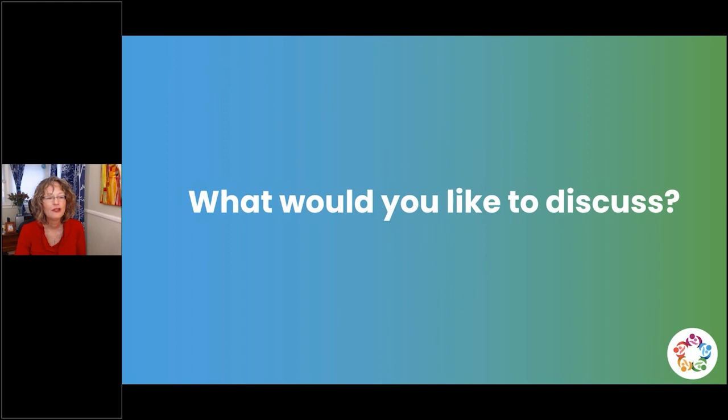Thank you very much for listening. Now I have a few minutes to go over some questions. The exam study guide will be sent out to you — there's a slightly updated version that we'll be sending along. Julie Grimes, our amazing customer support person, will have that for you.